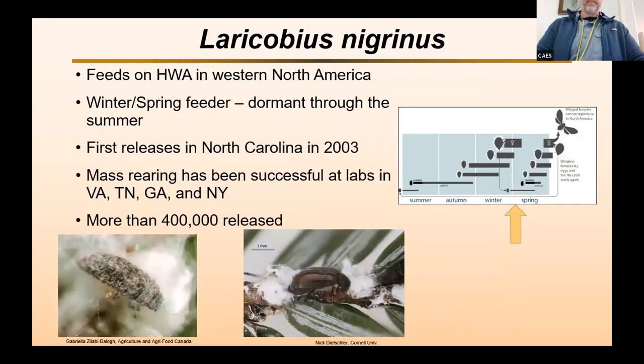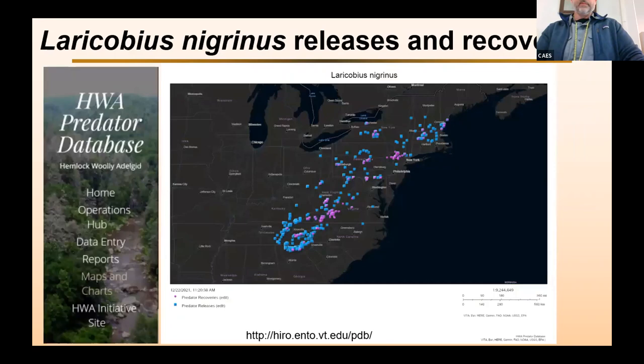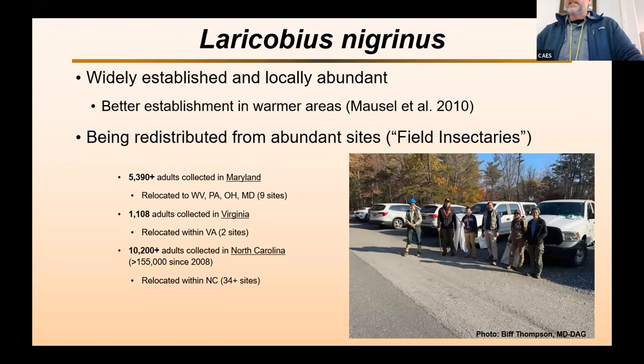Laracobius nigrinus is a beetle that feeds on the adelgid in Western North America. It's a winter and spring feeder, dormant throughout the summer like the adelgid is, and does almost all of its feeding on eggs in the spring. It was first released in North Carolina back in 2003, and there's been a lot of successful mass rearing at labs in various places. To date, about 400,000 have been released. It's been released widely throughout the range of hemlock woolly adelgid in the East, recovered in quite a few places, and is widely established and locally abundant in some locations.